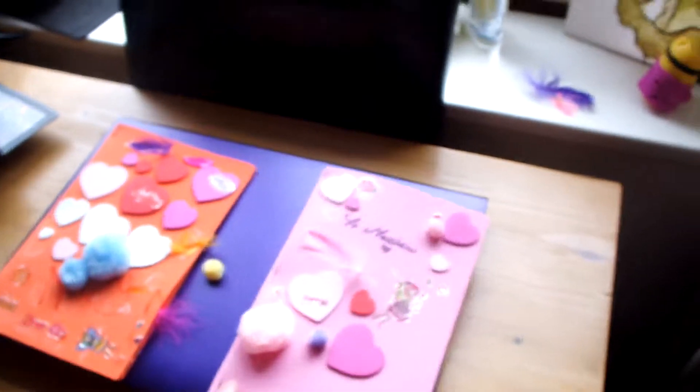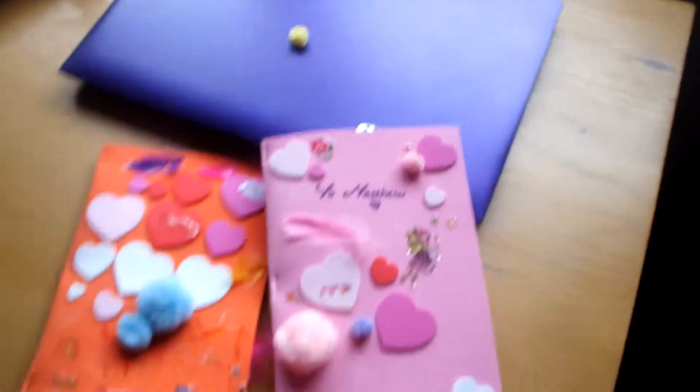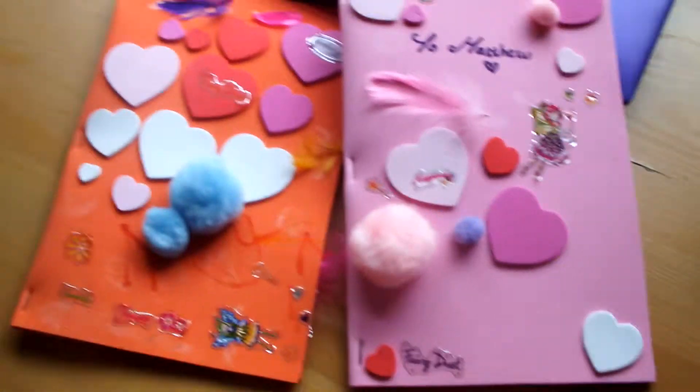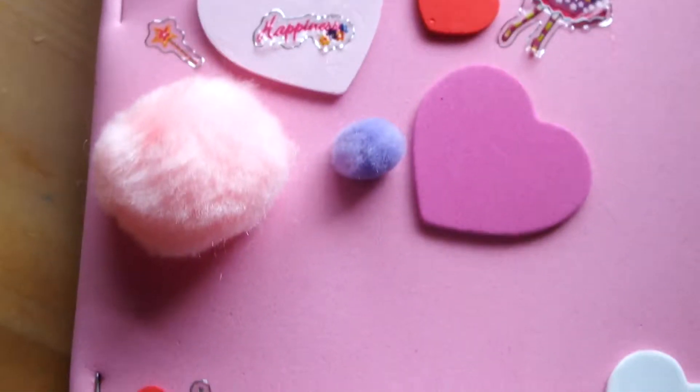I'll show you what we made yesterday for Matthew. We made little cards from the craft packs. It's really cute. I feel like mine is very pink and princessy, but hey, that's how we roll.